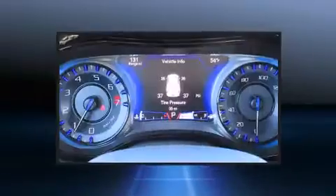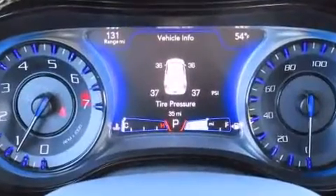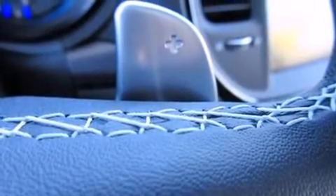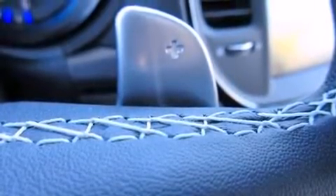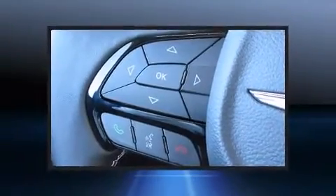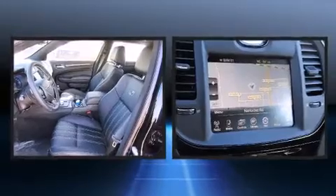Standard features include power windows, mirrors, and seats, a tachometer, variably intermittent wipers, a built-in garage door transmitter, a trip computer, and much more. Premium sound drives ten speakers, providing you and your passengers a sensational audio experience.